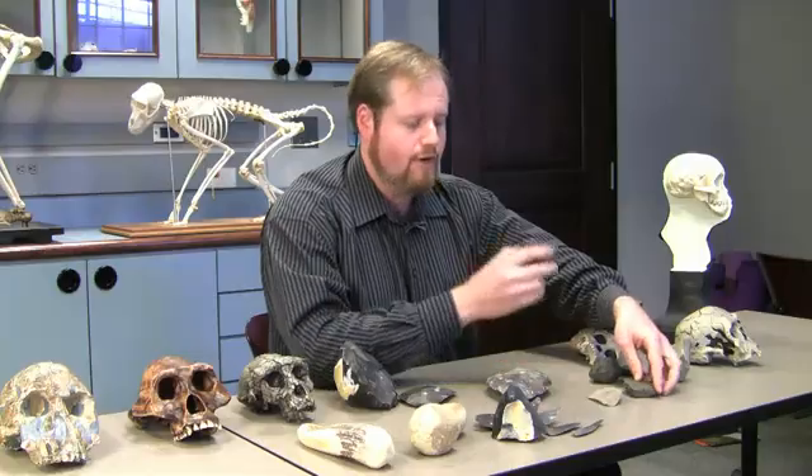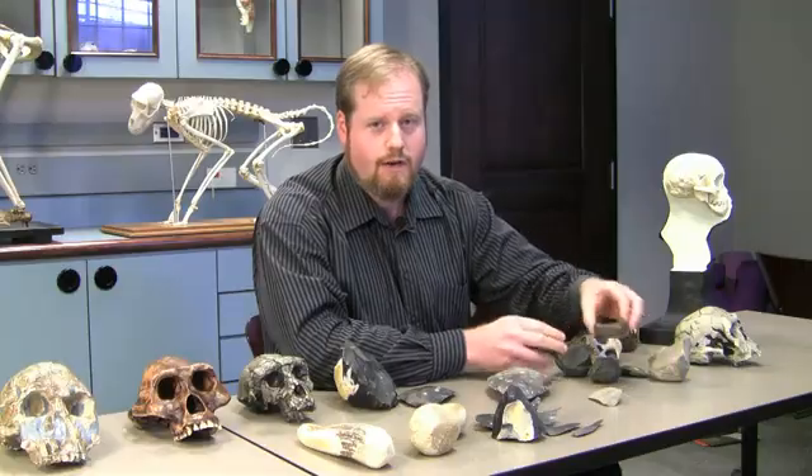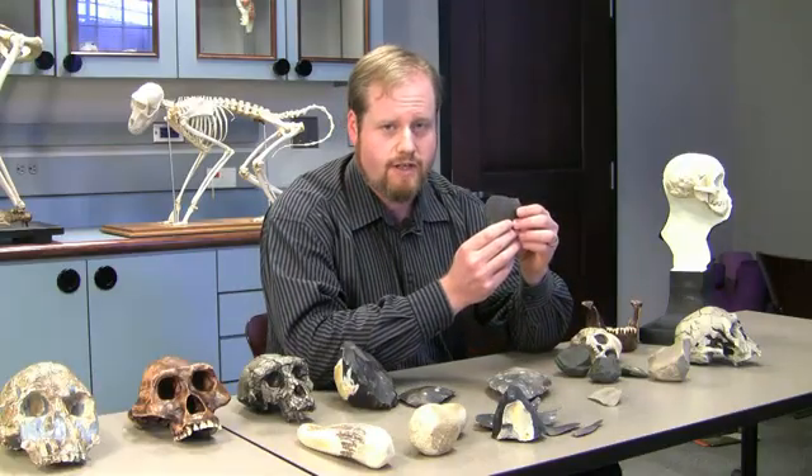Simple stone flakes struck from river cobbles. Not much to look at, but in fact they have sharp edges effective enough to use in butchering an animal like an elephant.